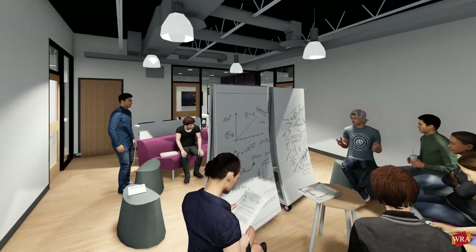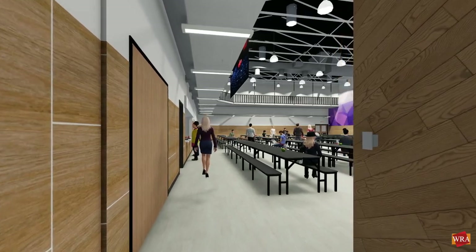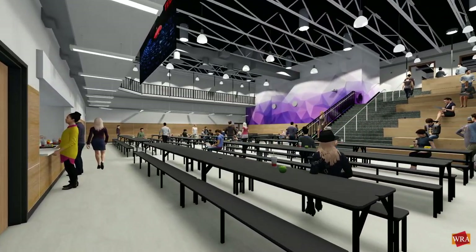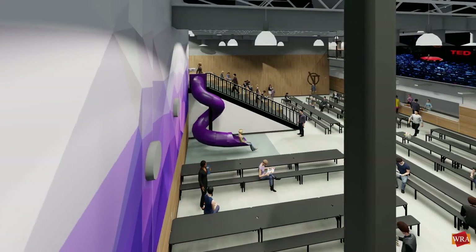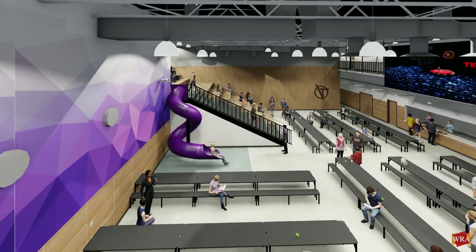A neutral interior palette focuses attention on student work, along with a variety of space that supports student presentation. The heart of the new school is an expansive two-story space that will serve as dining room, commons, and all-purpose space for many school events and activities — truly a community room where students of all ages can come together.